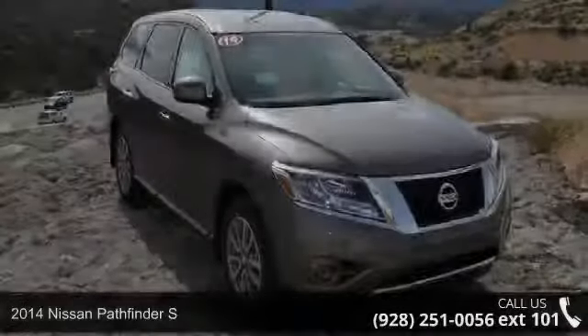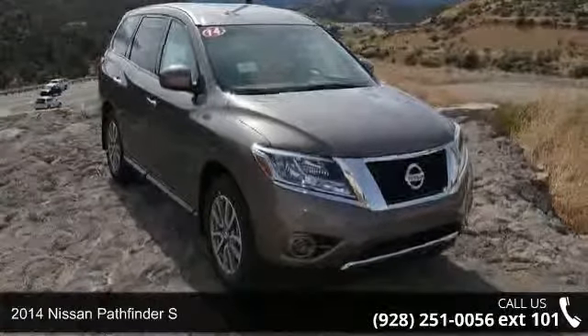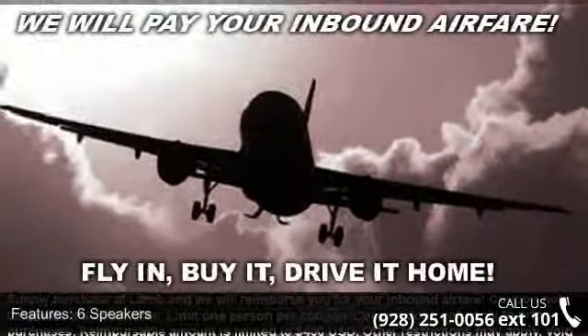Presenting the 2014 Nissan Pathfinder S. If you are looking for an automobile with great features, look no further. Enjoy these notable features.